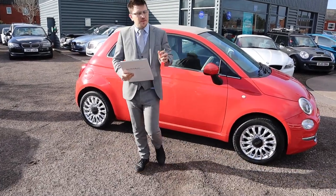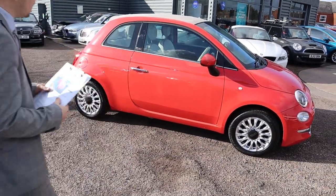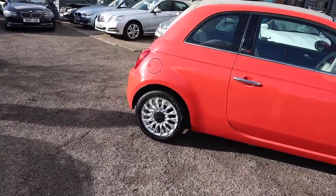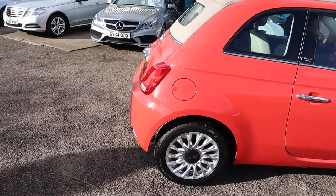Welcome to Country Car, my name's Tom. Brand new to stock is this gorgeous Fiat 500. I'm going to give you a walk around it today, show you a few of the features and the general condition of it.